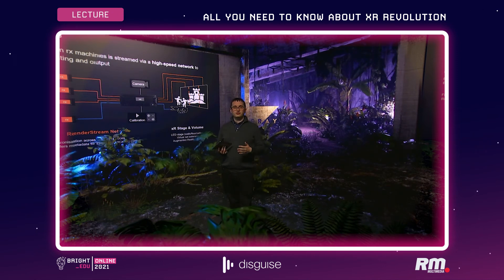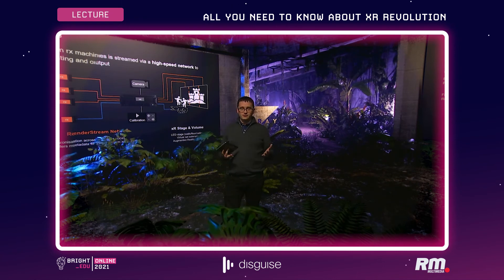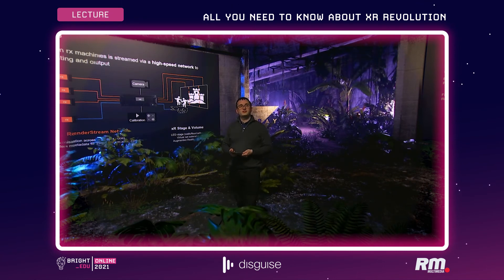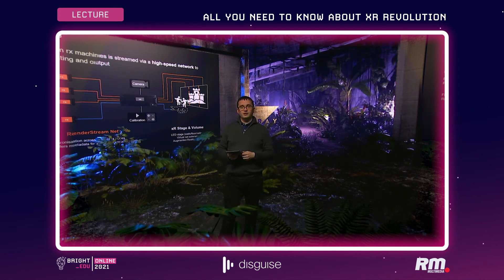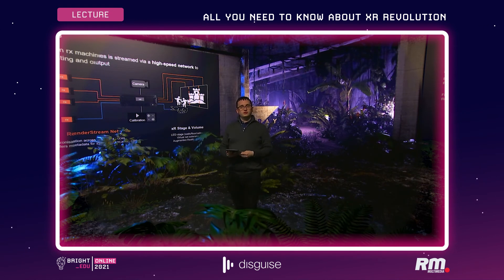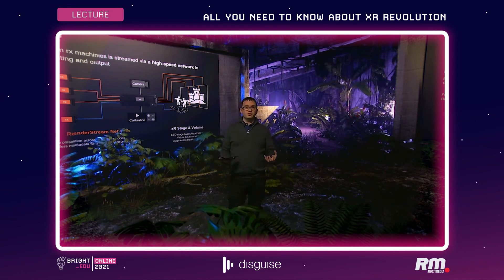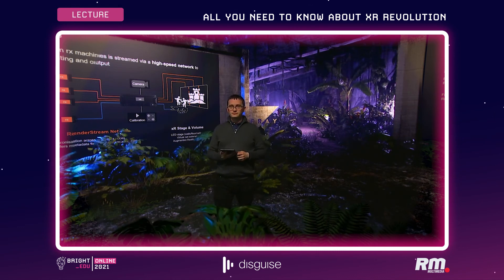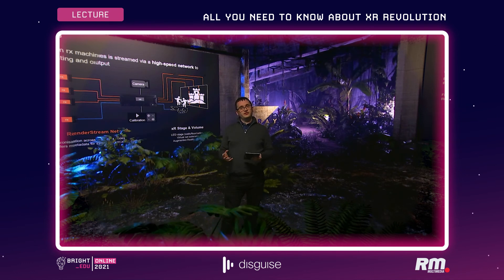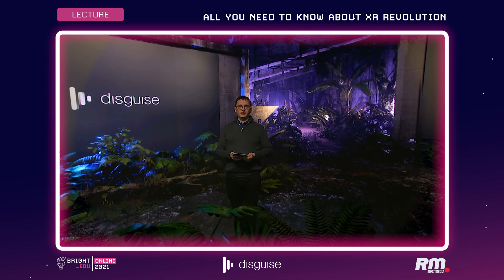Disguise has offices around the world, so we offer 24-hour support and training online and through classroom-based training, with the ability to build up your workflows from the very beginning through to becoming an advanced user. We recently launched a full virtual production training course on our e-learning platform that covers not just Disguise components, but all the other elements in the studio — LED, cameras, tracking systems, and more. Disguise is well situated to be the central hub of information when you're building out one of these studios.